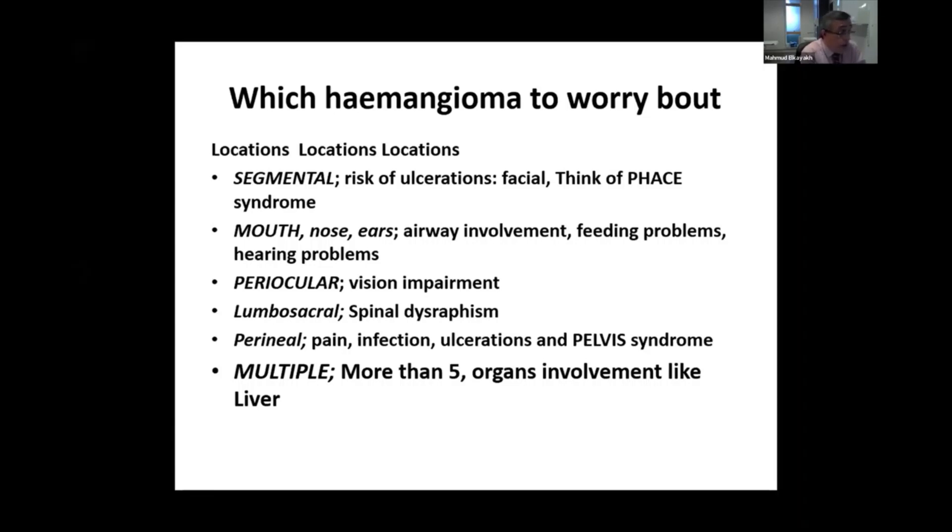If around the perineal area, concerns include pain, infection, and ulceration, and there is a well-known syndrome called PELVIS syndrome. If there are multiple hemangiomas — most textbooks state more than five on the skin — you may need to arrange an ultrasound to rule out liver involvement.